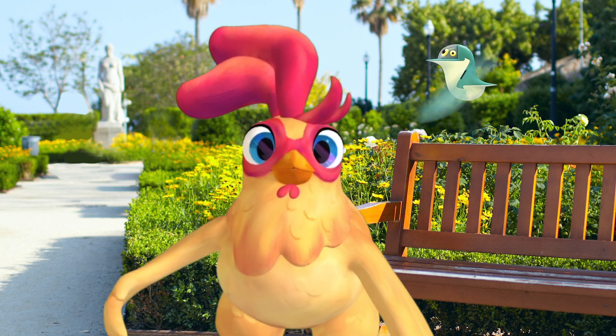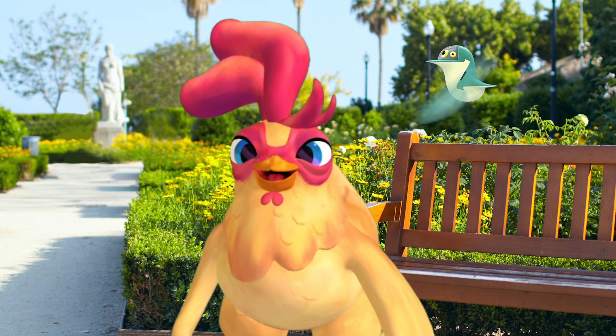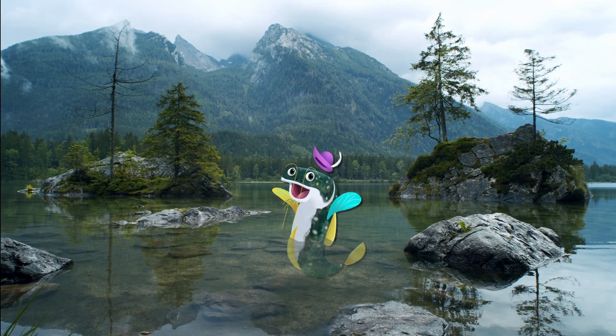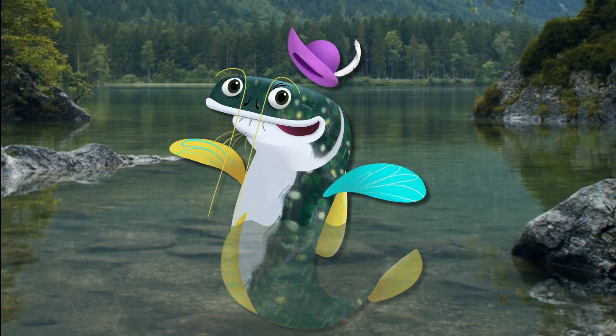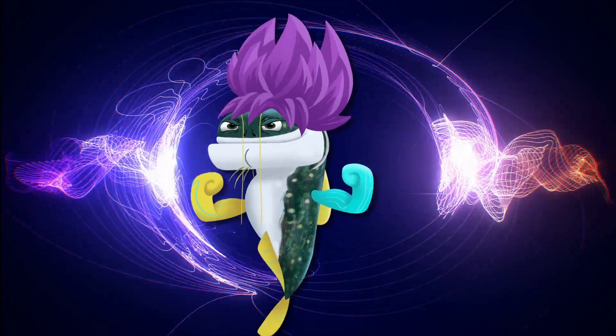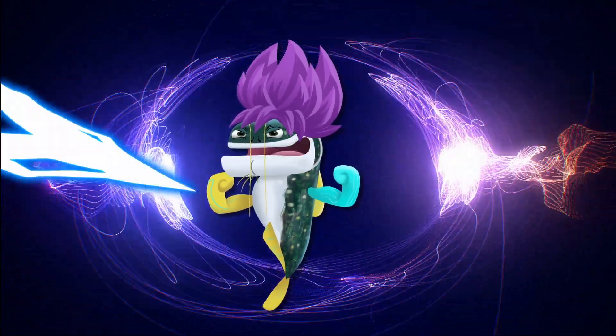Here's our friend Persa with some eco-positive fun activities to do! Hello, Planet Protectors! It's your favorite electric catfish here, with some buzz-worthy ways to celebrate Earth Month!